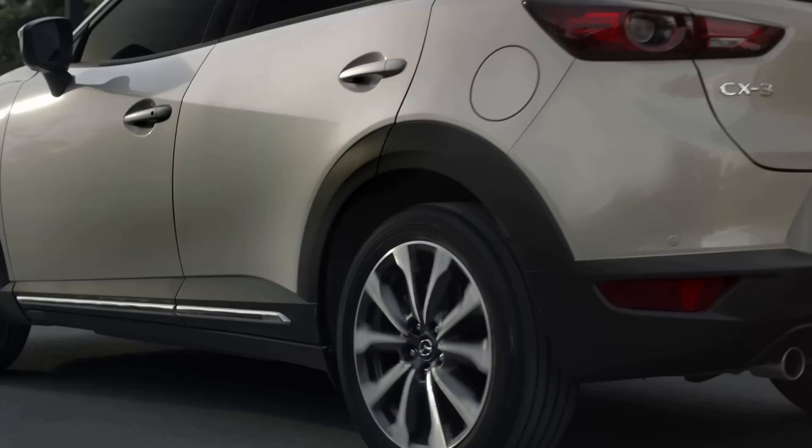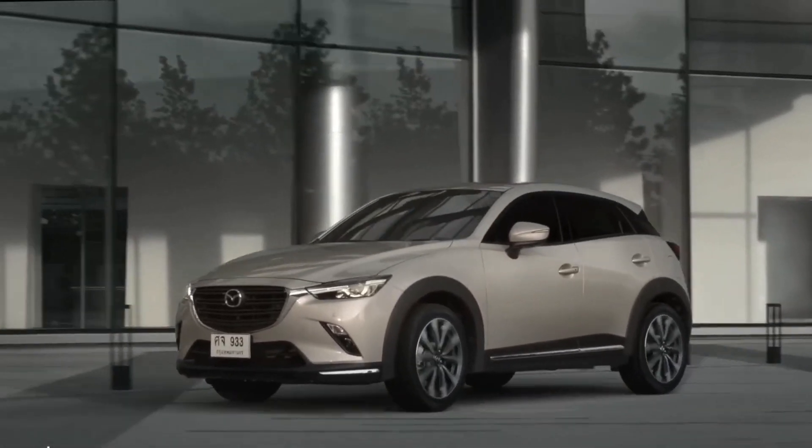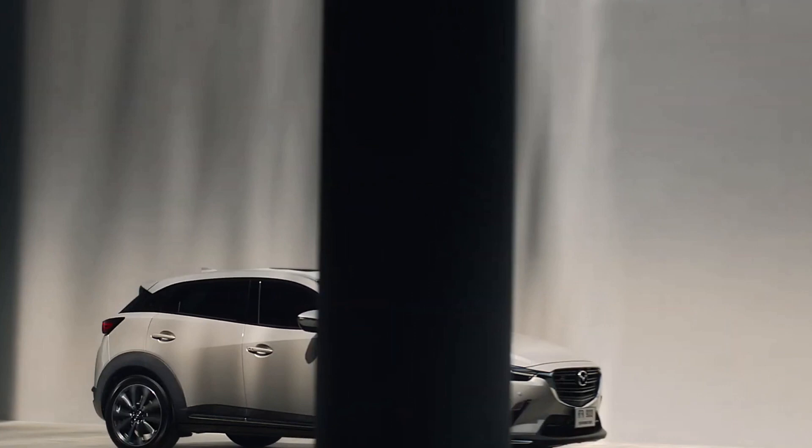With its agile handling and responsive steering, the CX-3 is just as fun to drive in the city as it is on the open road.